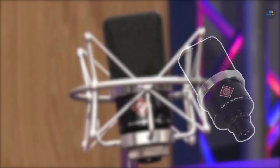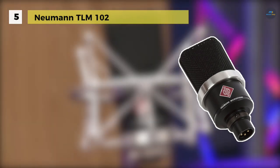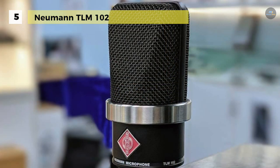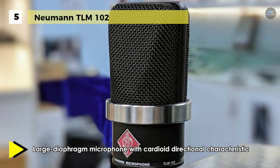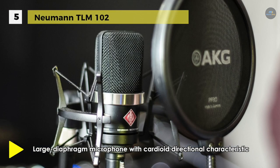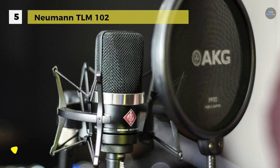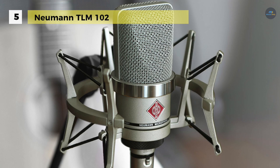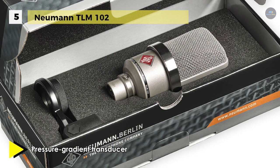Moving on, we have the Neumann TLM-102 in fifth place. With a stylish finish, the TLM-102 Large Diaphragm Studio Condenser Microphone from Neumann works in a cardioid polar pattern and can withstand very high sound pressure levels. The capsule, with its high SPL rating, allows the recording of percussion, drums, amplifiers, and other very loud sound sources. The microphone is uniformly capable when recording lower volume sounds due to its speedy transient response.